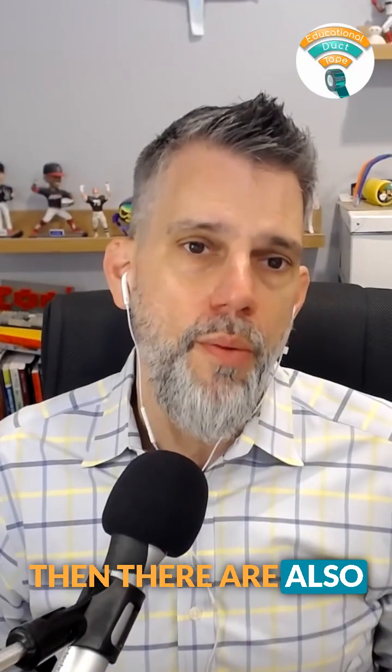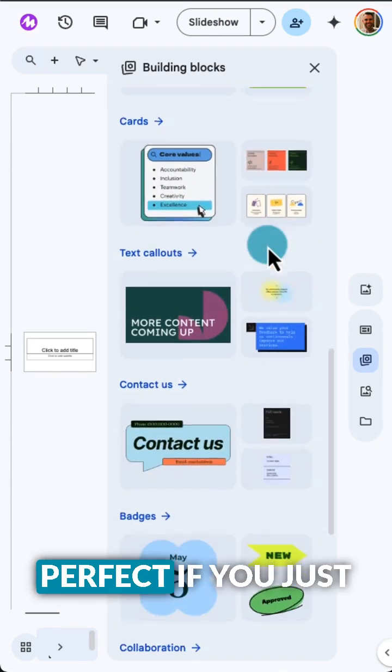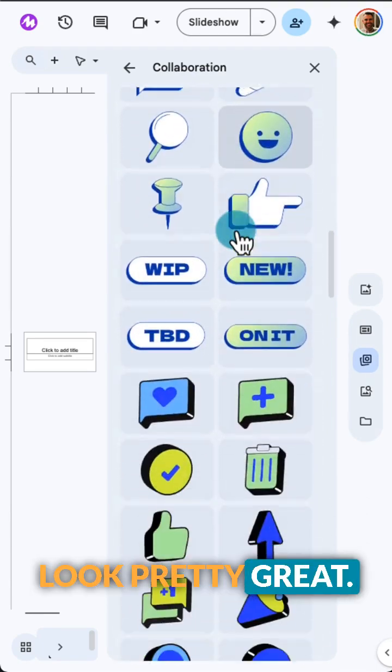There are also building blocks available now. Think of fancy text boxes, charts, tables, or quotes. They're perfect if you just need to zhuzh up a few slides without rebuilding the whole deck, and you can keep them on theme with colors and things like that — they look pretty great.